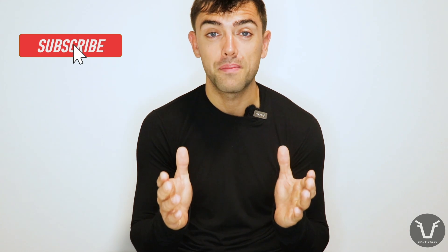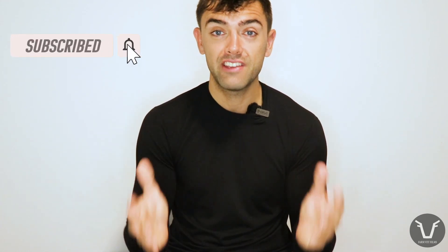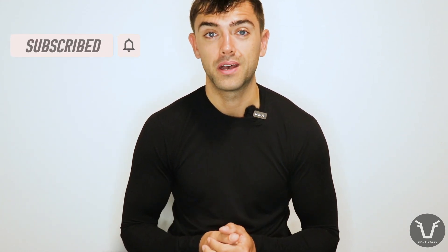To learn more about BVD PIs, just click here. Otherwise, click the subscribe button, ring the little bell next to it, leave me a comment, and give the video a thumbs up. Until next time.